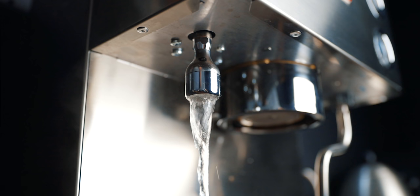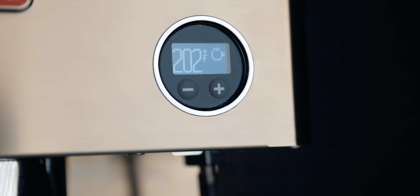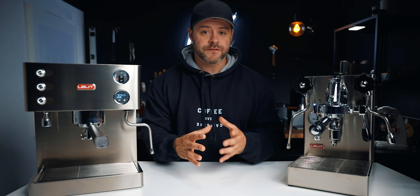Dual boilers are so praised and popular because they have two boilers — one for the coffee water and one for the steam. This allows you to steam and brew coffee at the same time. Most dual boilers have PID systems, giving you the ability to adjust temperature for the coffee water and often the steam too, allowing precision-level coffee adjustments — and that's what a lot of espresso enthusiasts love about dual boilers.